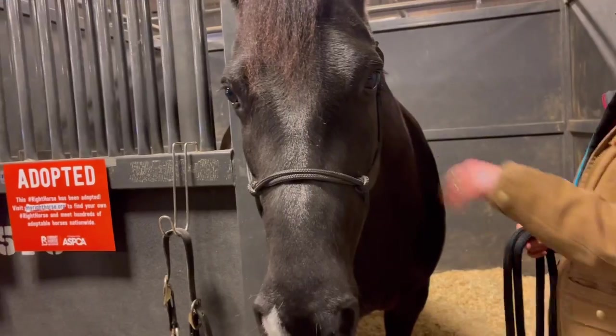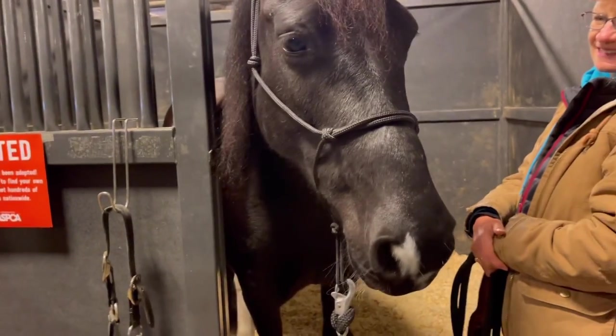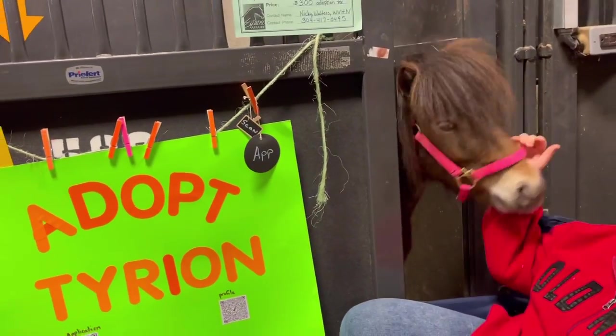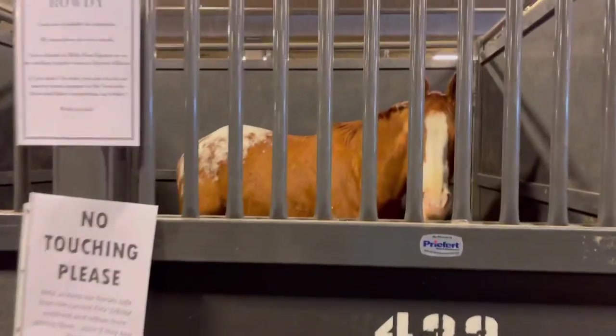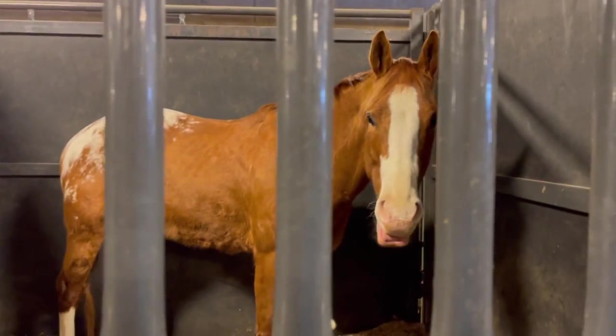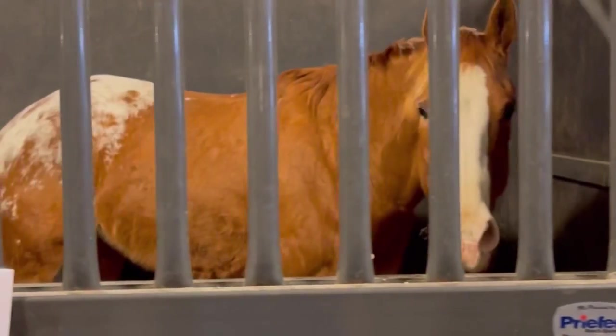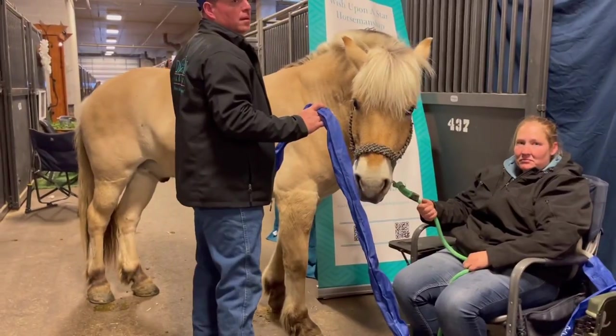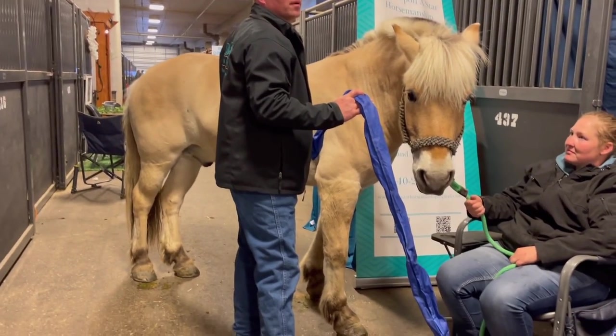He was so cool — like a spotted draft, absolutely beautiful. That sweet baby was adopted, and some mini horses too. Look at Tyrion — he was adopted, so that's lovely. Then there was a gorgeous Appaloosa and look at this Fjord for sale. He's a stallion — super cute. I love seeing the Fjord, so fun.